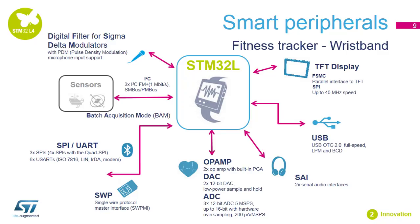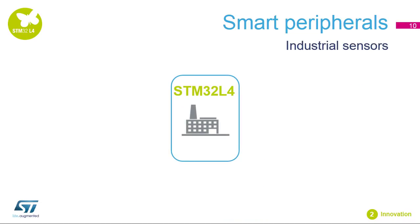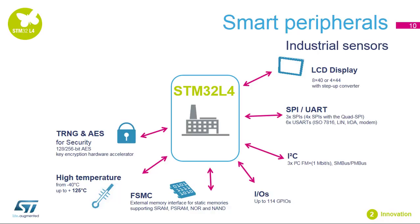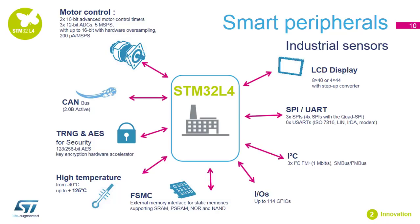The filtering and data conversion are done in hardware and further improve the system's power efficiency. The third application example is an industrial sensor, where power consumption constraints can be an issue. Its segment LCD controller, numerous serial interfaces and IOs, as well as a flexible static memory controller for connecting external memory and an ambient operating temperature range up to 125 degrees Celsius, makes the STM32L4 an excellent choice. It embeds an encryption hardware accelerator, true random number generator, a CAN bus interface, and motor control support with advanced timers and three analog-to-digital converters.